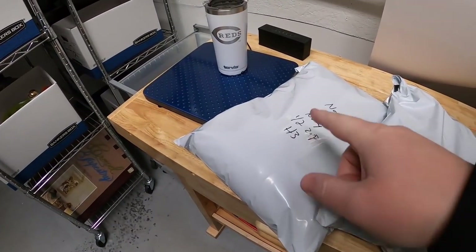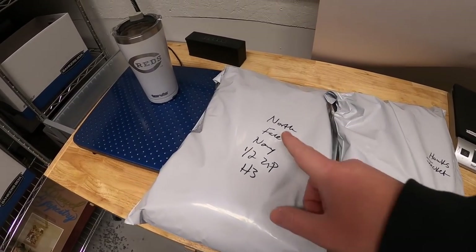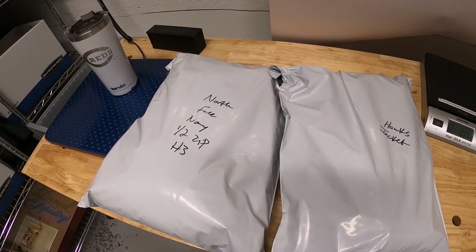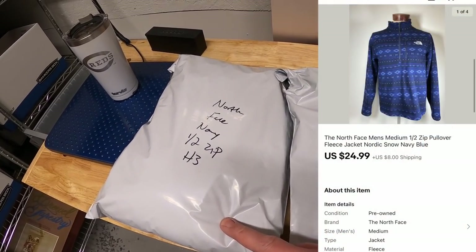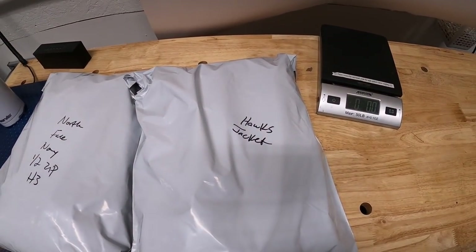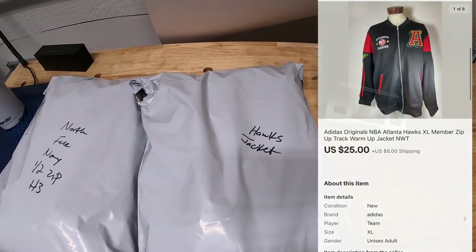This is a North Face half zip I got from Kevin the Tennessee Picker — sold for $24.99 plus shipping. And this one I also got from Kevin the Tennessee Picker — that's an Atlanta Hawks jacket and I took a best offer on that for $25 plus shipping. Viewers Oscar and Joe bought those pieces — thank you guys both so much for the support.